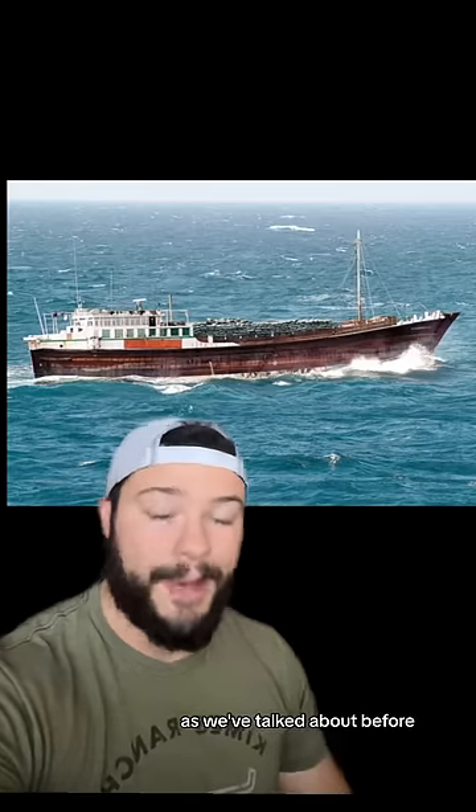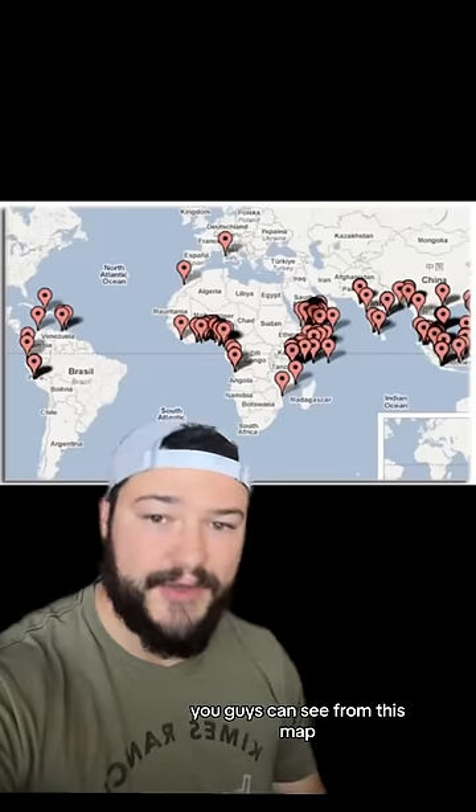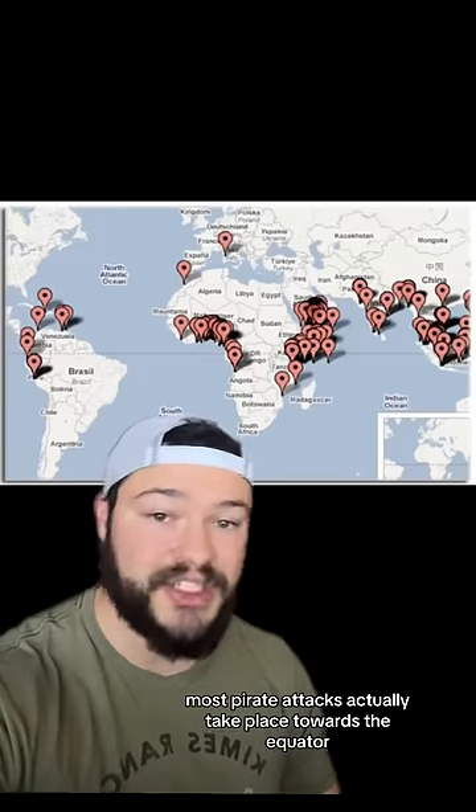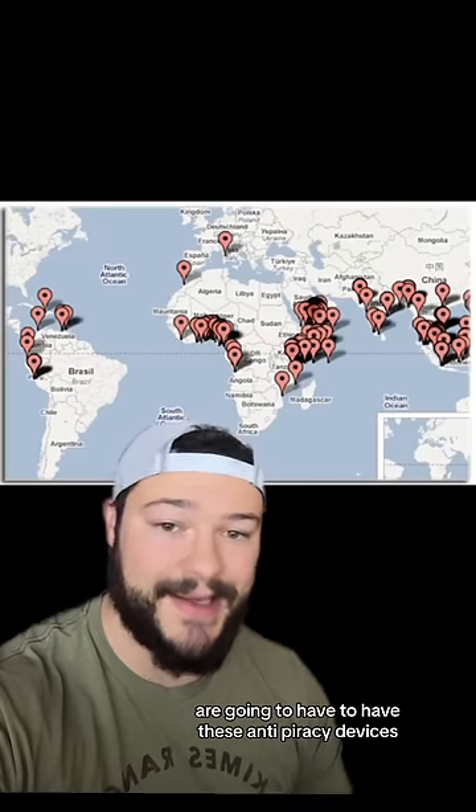As we've talked about before, pirates are not actually a thing of the past, and they are still very well active today. As you guys can see from this map, most pirate attacks actually take place towards the equator. This is where most of these ships are going to have to have these anti-piracy devices.